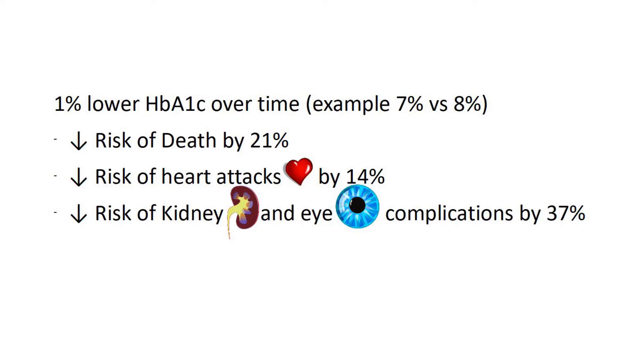The average blood sugar control over time helps estimate the risk of developing complications from diabetes. A 1% lower HbA1c value over time — for example 7% vs. 8% — can reduce the risk of death by 21%, heart attack by 14%, and kidney and heart complications by as high as 37%.